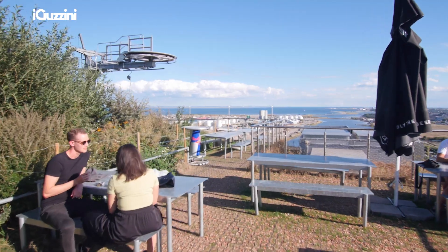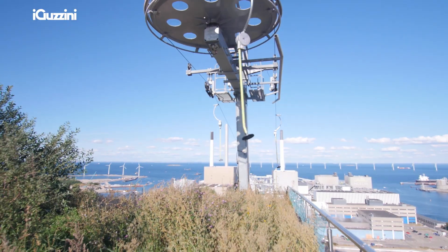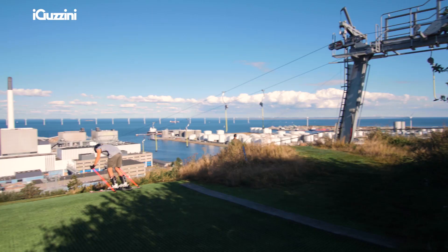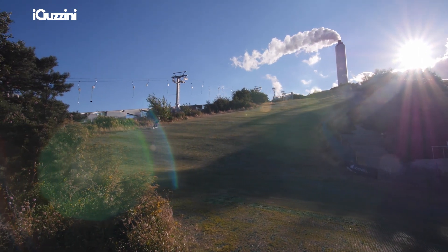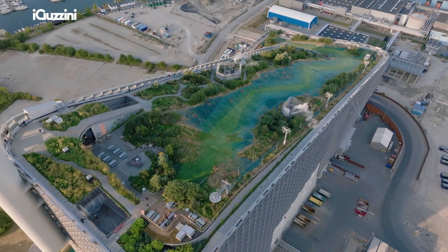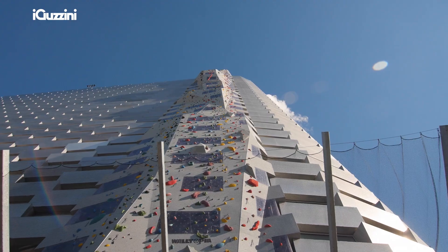One thing we immediately started to do was to add more functionalities. Apart from only a ski slope — which is the biggest ski slope in Denmark, since we don't have any mountains — we added the idea of the green landscape, the climbing wall, and the ski center, which is also a café.